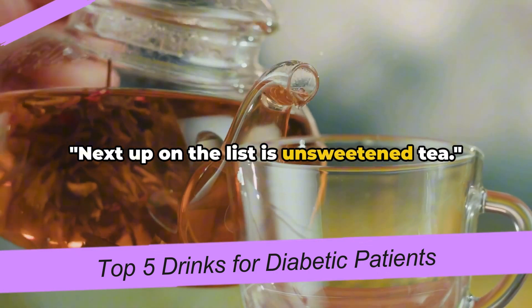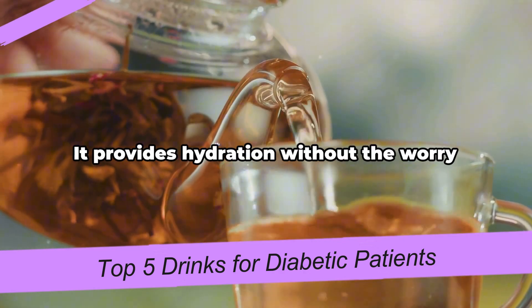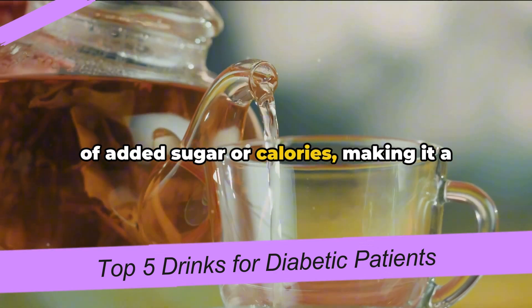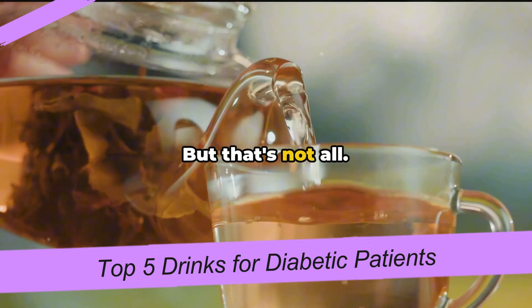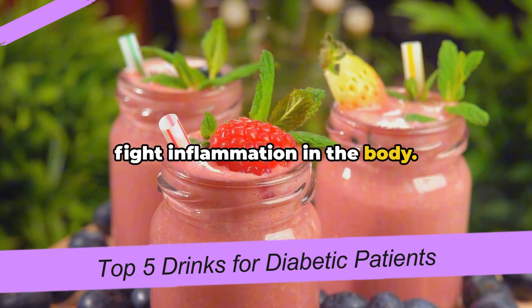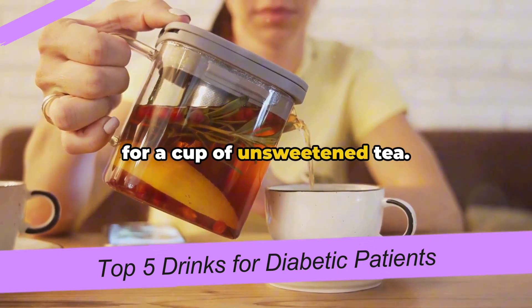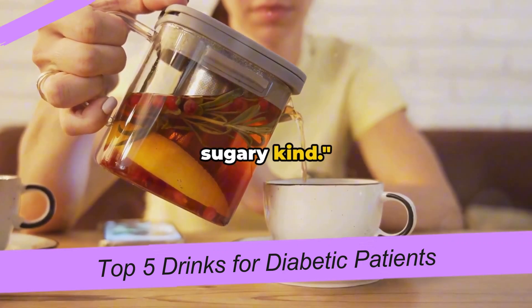Next up on the list is unsweetened tea. This humble beverage is more than just a thirst quencher. It provides hydration without the worry of added sugar or calories, making it a great choice for those mindful of their intake. Unsweetened tea is also packed with antioxidants — little warriors that help fight inflammation in the body. So the next time you're parched, reach for a cup of unsweetened tea, not the sugary kind.